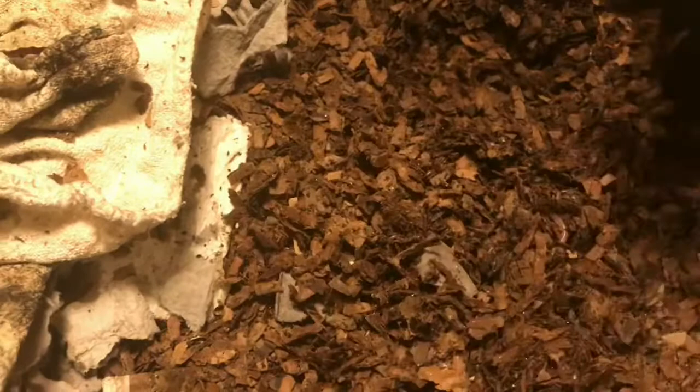Hey everybody, it's Emily the Crazy Worm Lady. I'm here today with our Forbidden Foods bin. I left the lid off for a few days — it was seeming a little bit too moist when I poked my head in the other day, so I will put that lid back on after this feeding, but I did let it dry out a little bit.